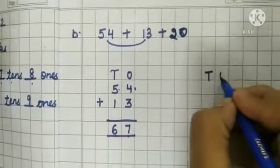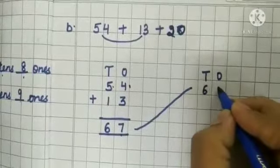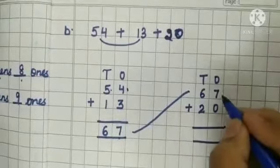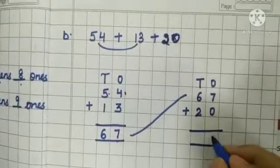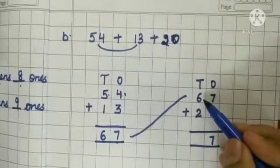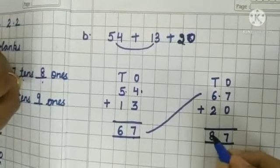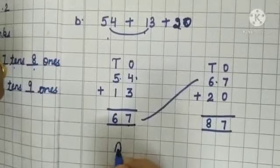Now write down 67 in the next column and add 20 to it. 7 in my mind and 0 — 0 means nothing, so we get the same answer: 7. Next, 6 in my mind and 2 on my fingers: 6, 7, 8. So after adding 54, 13, and 20 we get the answer 87.